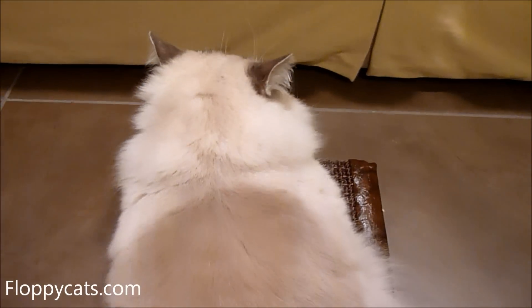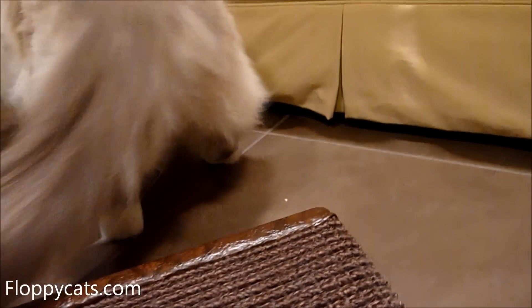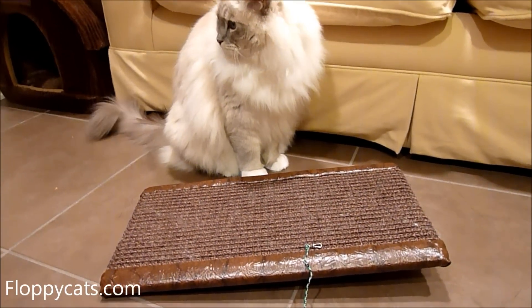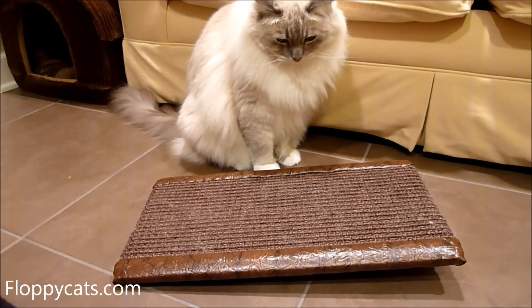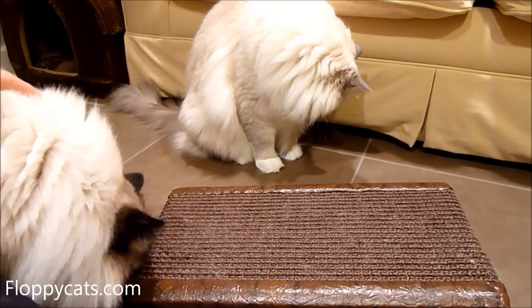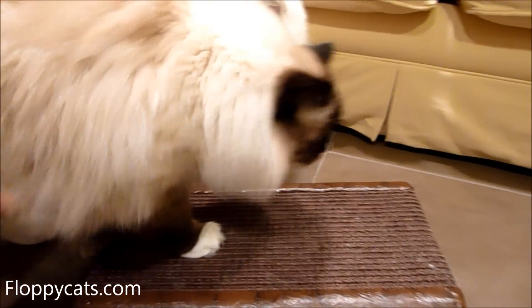He can curl his paws over the edge — yeah, he does have them curled over. I'll include links in the description to where you can buy the kitty treadmill through Royal Cat Boutique's website. If you have any questions, please don't hesitate to ask. Thank you so much for watching and we'll see you next time!